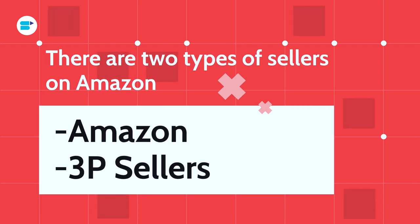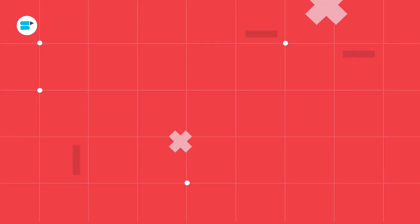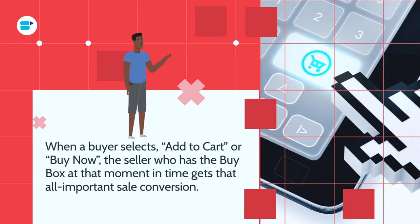Whenever a customer clicks on any of these buttons, they're buying from that particular seller. Basically, there are two types of sellers on Amazon: Amazon itself and third-party sellers. For the majority of items, there will be a number of buying options for the buyer. When a buyer selects add to cart or buy now, the seller who owns the buy box at that moment gets that all-important sales conversion. Ultimately, the buy box helps shoppers make their purchase quicker and easier in just two or three steps, ensuring a low-friction sale on Amazon.